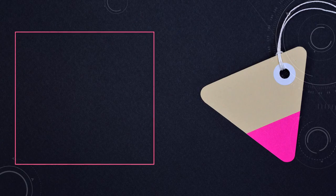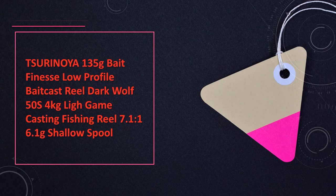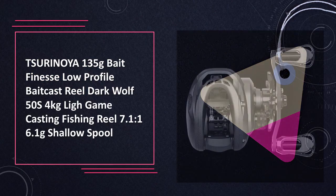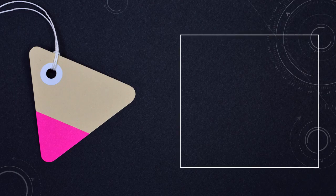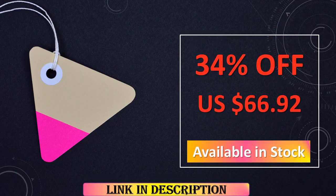At number 6: the Surinoya Bait Finesse Low Profile Bait Cast Reel Dark Wolf 50S. With a 7.1 to 1 ratio and a lightweight design of 135 grams, the Dark Wolf 50S is crafted for bait finesse, providing precision and control in shallow spool casting.